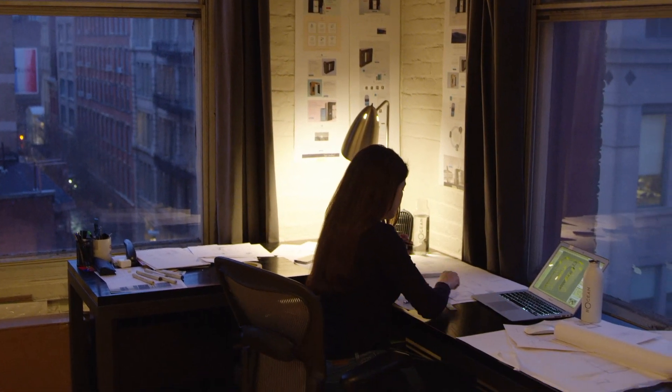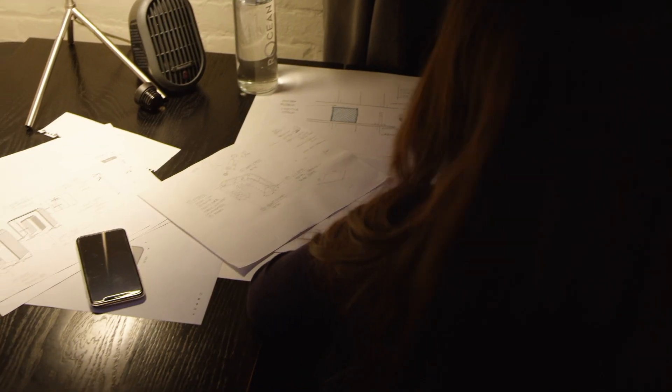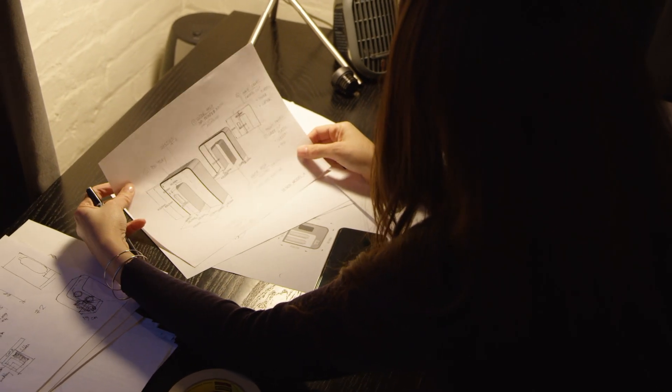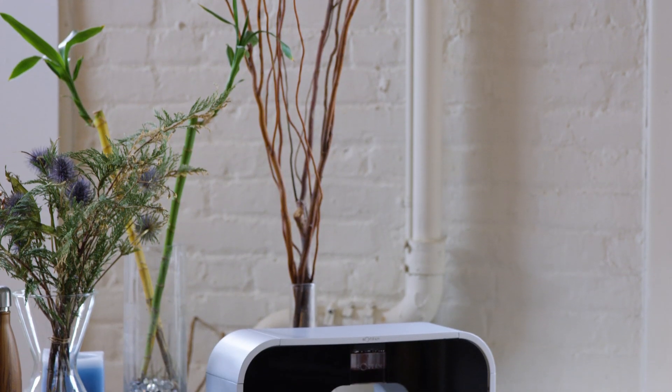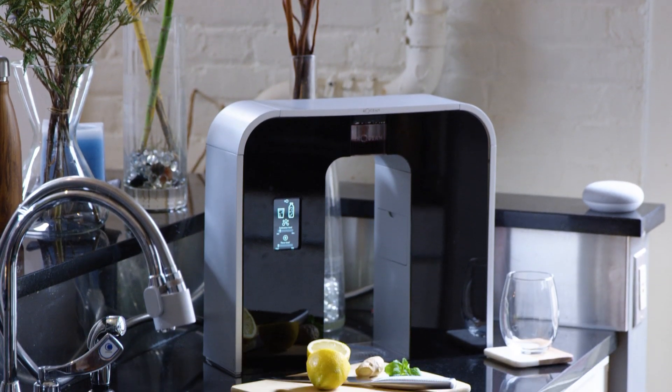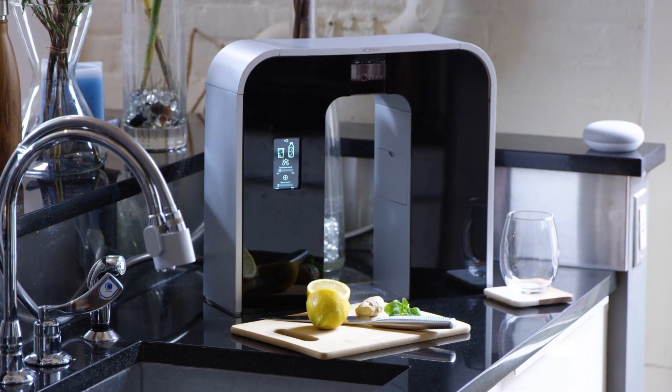On a good day, we want to bring you a smarter way to water. But on our most ambitious days, we want to help set something much bigger into motion — a chain reaction that starts with you. For us, for our oceans, and for our world 30 years from now.